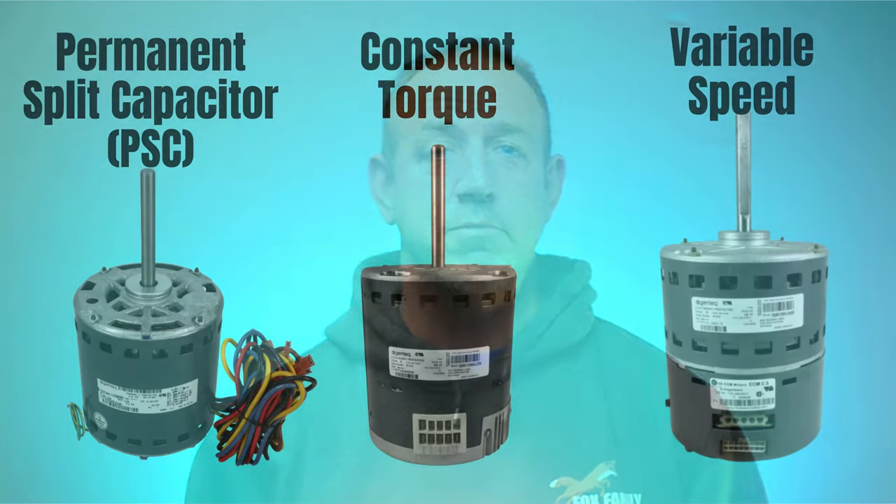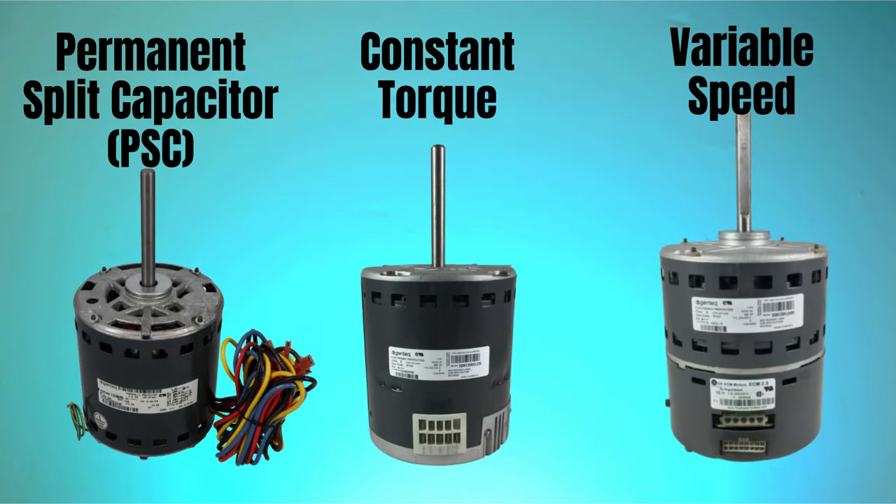The HVAC industry has come a long way since its first system was put out on the market. A big part of that evolution has been the technology used to push the air into our homes. Today we're talking about three types of motors — their operation and their uses in today's residential HVAC systems.